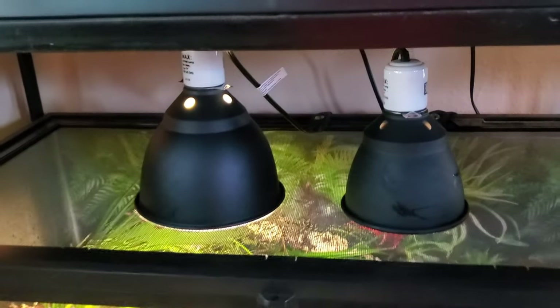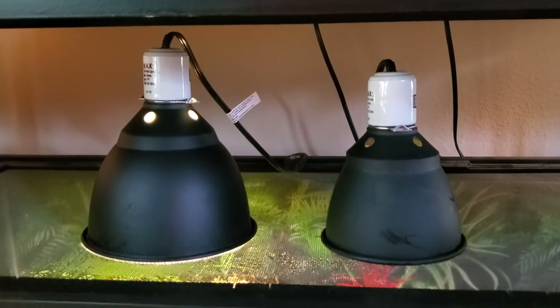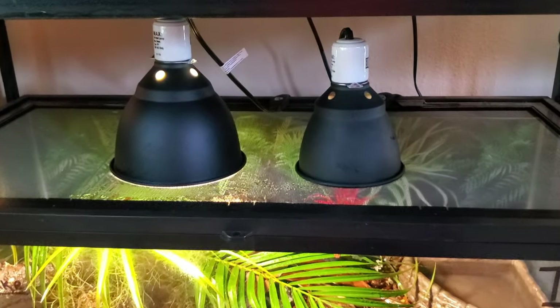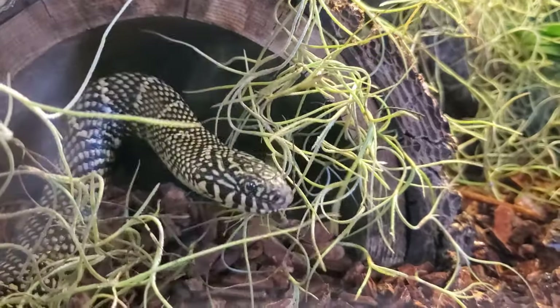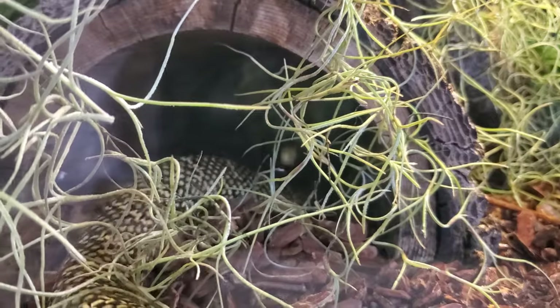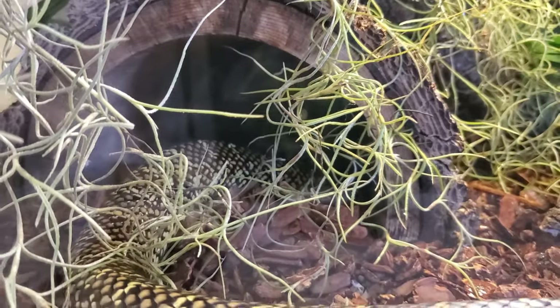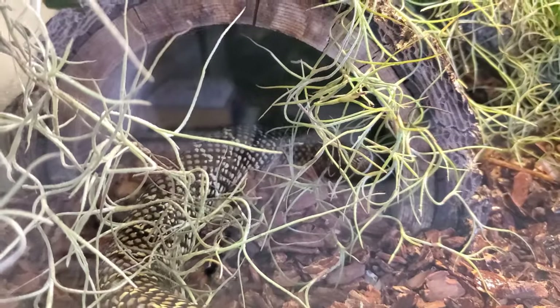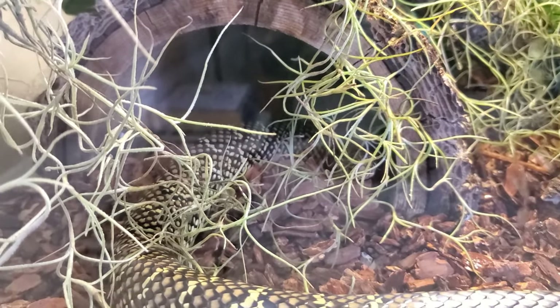For lighting, he has two lamp fixtures — one for day and one for night. Being a 40-gallon tank, I supply him with a 75-watt day bulb and a 50-watt bulb for the night. In the warmest part of the tank during the day, the temperature is about 88 to 89 degrees, and in the cooler areas it's going to be closer to 82 degrees.